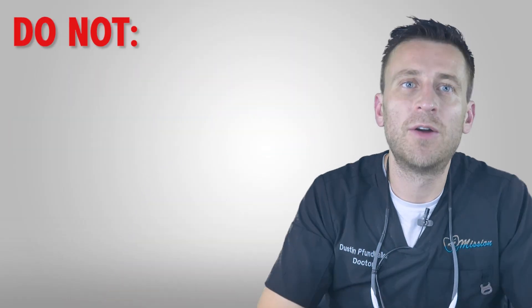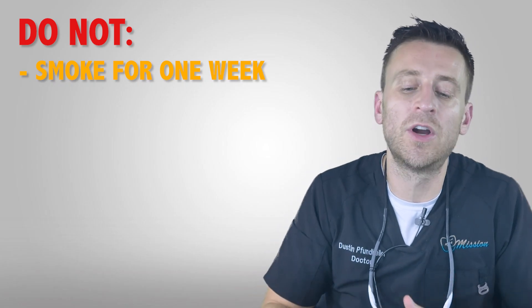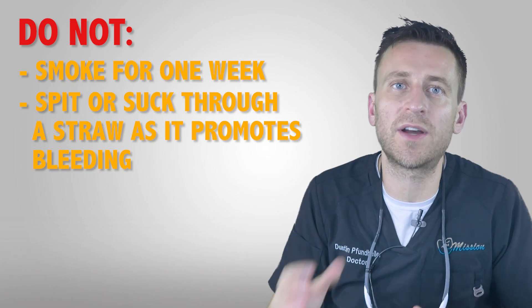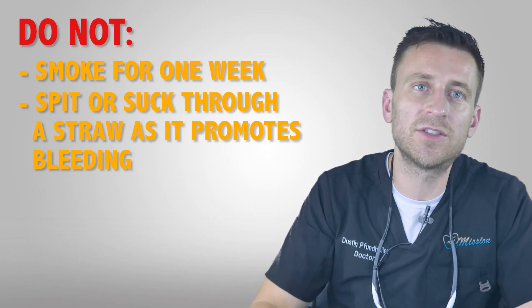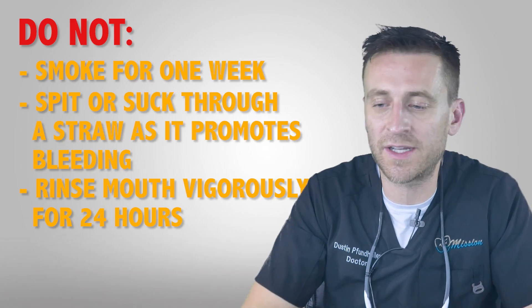In this video we're going to go over some root canal post-op instructions. Make sure not to smoke for an entire week, as that can interfere with the healing process. Be careful not to spit or suck through a straw, as that can promote bleeding. Also, don't rinse vigorously for the next 24 hours.